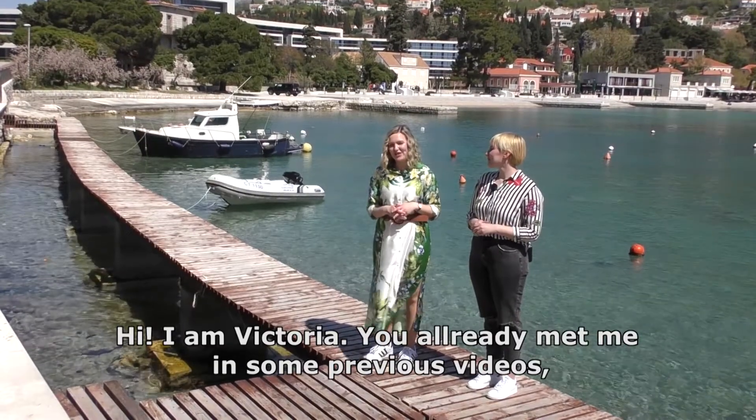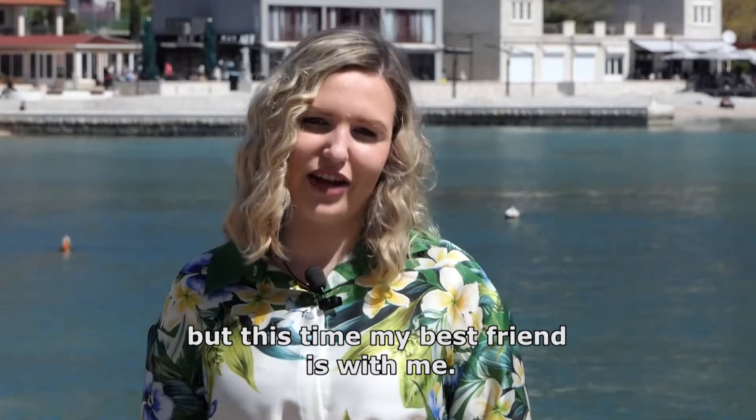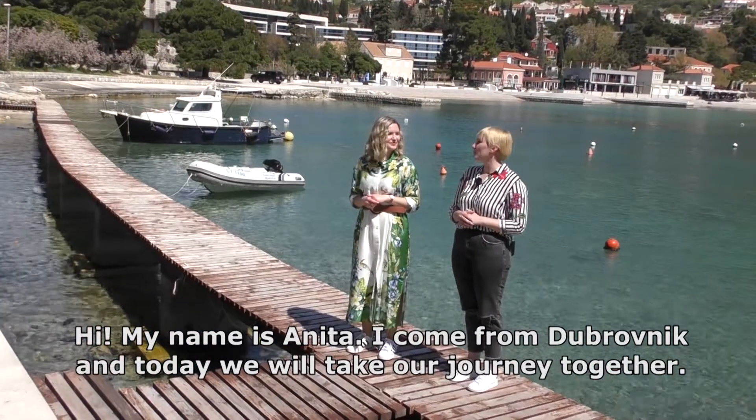Hi, I'm Victoria. You already met me in some previous videos, but this time my best friend is with me. Hi, my name is Anita. I come from Dubrovnik and today we will take you through our journey together.